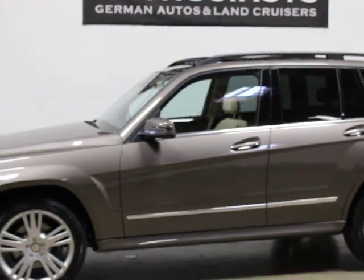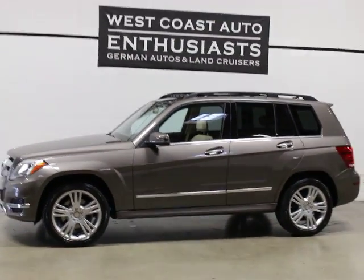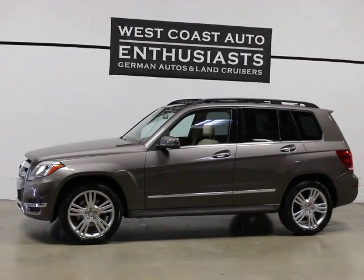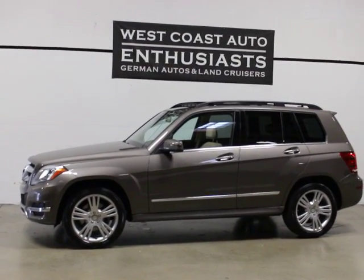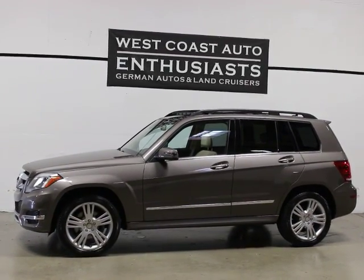Super, super nice car. Still covered under the Mercedes factory warranty until October of 2017 or 50,000 miles, and of course we can extend that. Clean title, clean Carfax, one owner car. If you've got questions or would like additional information, please feel free to contact us. We can be reached at 503-227-2354. Thank you for visiting West Coast Auto Enthusiasts.